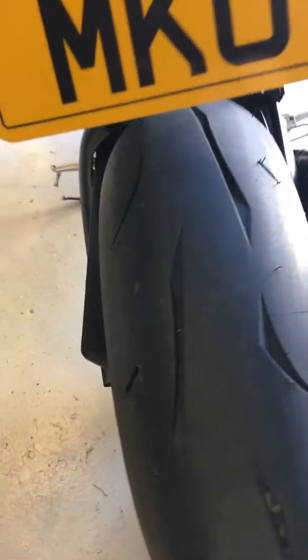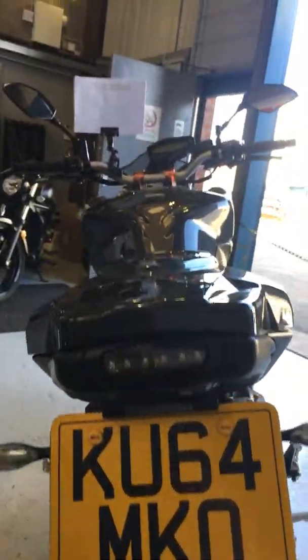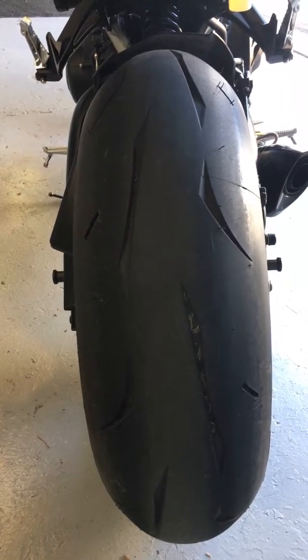And then round to the back of the bike, where we've got a great tail tyre on it. LED rear lights — looks absolutely stunning. Really beefy back tyre on there.